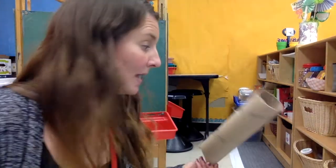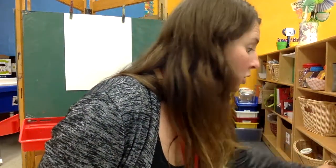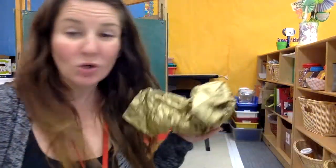You could use paper towel rolls, boxes, or tissue paper. You could make your very own woodlands and put different animals in there. I know you guys can be creative — I can't wait to see what you design.